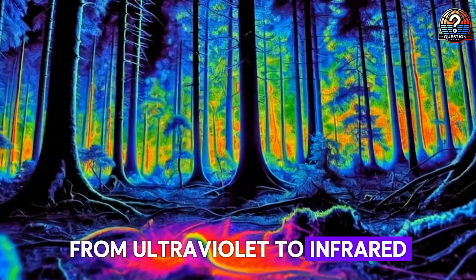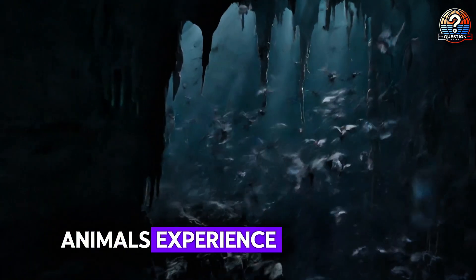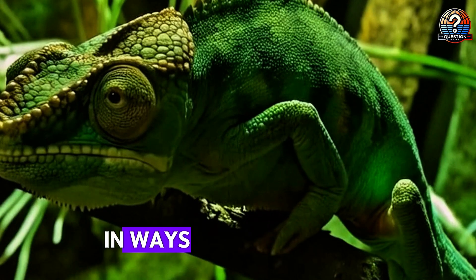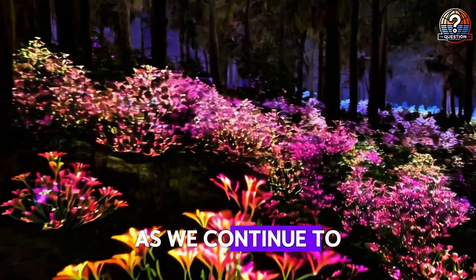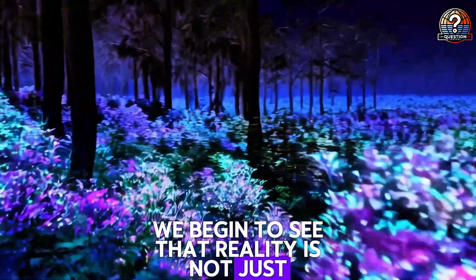From ultraviolet to infrared, from slow motion to sonar waves, animals experience realities we can barely fathom. Their senses shape their worlds in ways that challenge our understanding of perception. As we continue to explore nature's wonders, we begin to see that reality is not just what meets the human eye — it's a vast, hidden spectrum waiting to be discovered.